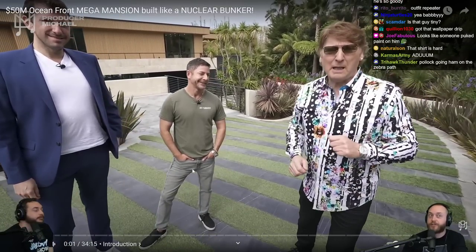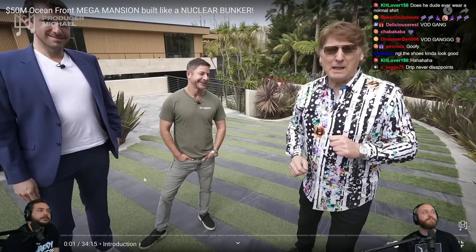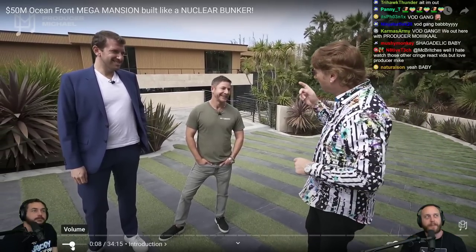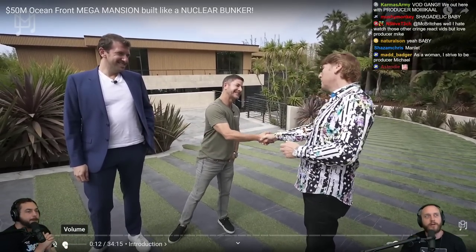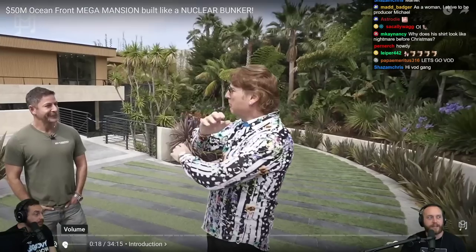Sir Michael, it's a glorious day! Check out the drip. We're looking at a 50 million dollar home in Malibu, California — one of the most incredible houses you've probably ever seen. This one actually has a unique angle to it: it's like a nuclear bunker. Whoever built this 50 million dollar home was worried that the world is going to end — it has a fallout shelter. This guy's prepared.